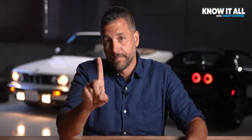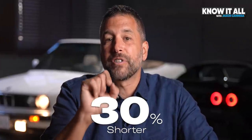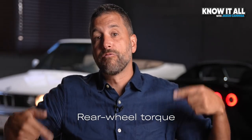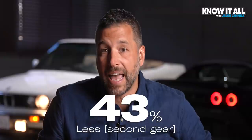But the math does. Only about a third of that 0.8 second difference comes from the shift. The remainder? It's because Porsche geared the manual to lose. The PDK's first gear is 30% shorter than the manual's, and its second is 43% shorter. In other words, torque at the rear wheels is 30% less in first gear and 43% less in second in the manual versus the PDK.